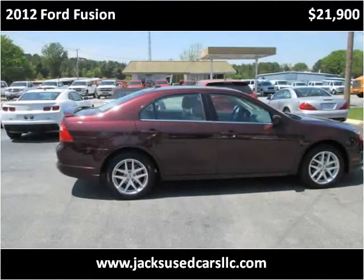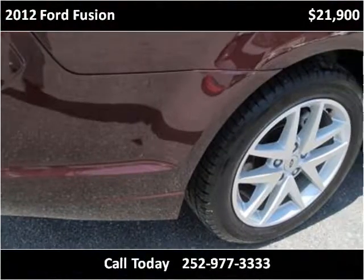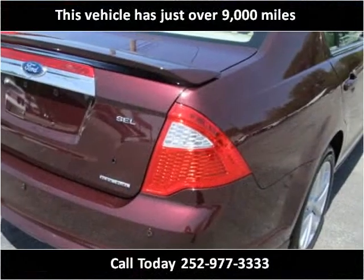This 2012 Ford Fusion is available from Jack's Used Cars. This vehicle has just over 9,000 miles.